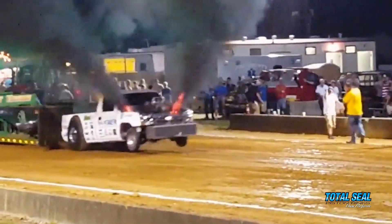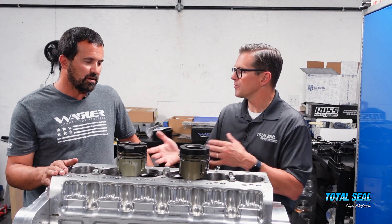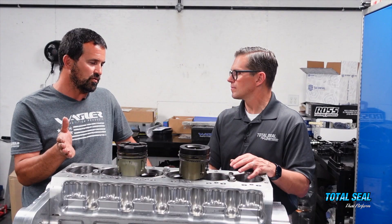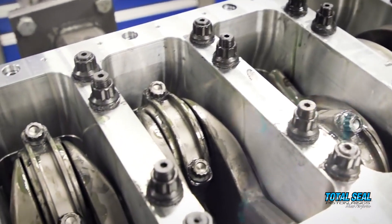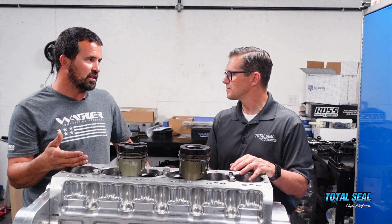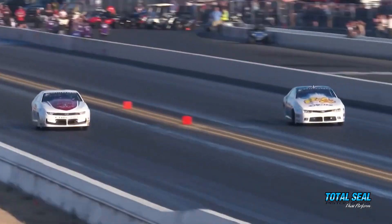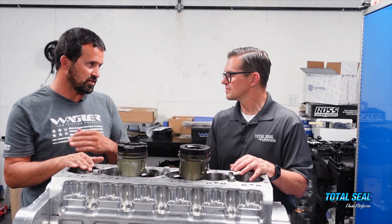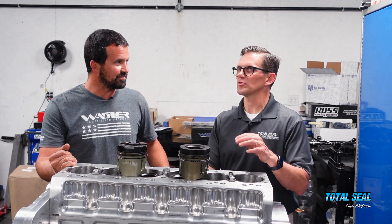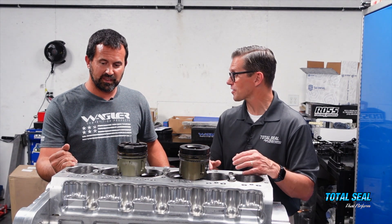Pulling is actually harder on the engine than drag racing. When these engines in a drag car are running four-second passes, in a pulling application at the same power level, you have to make that engine live for 13 to 15 seconds under full load — a big difference between pulling and drag racing. Drag racing engines are a little more forgiving if you have a tune-up issue, where in pulling it's going to tell you by the end of that 300-some feet. It's almost tripled the amount of time at least — way more work on the engine.